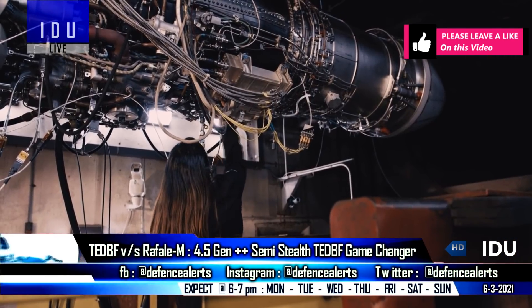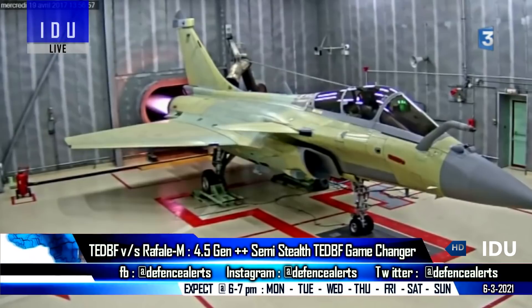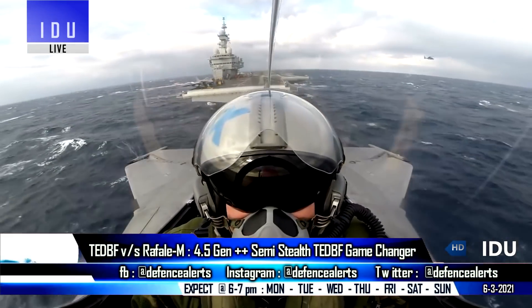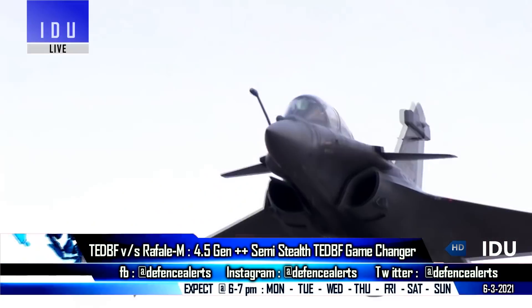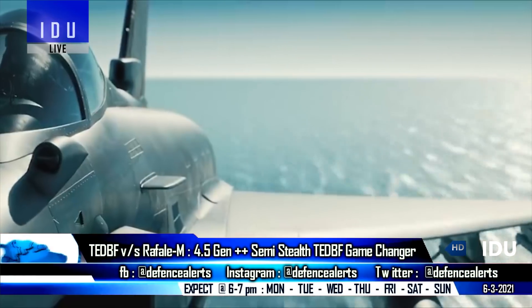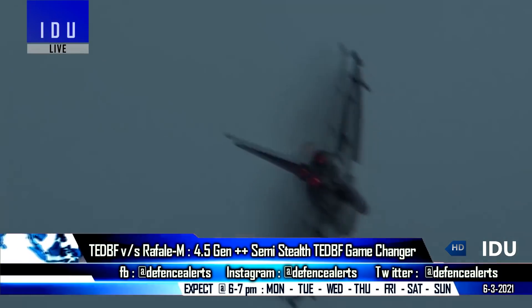The F414 produces 98 kilonewton wet thrust, which is better than the 50 kilonewton dry thrust and 75 kilonewton wet thrust generated by the French SNECMA M88 engines of the Rafale M. Both the TEDBF and Rafale M will have a maximum speed of around Mach 1.8, but the Indian TEDBF has a service ceiling of 60,000 feet.